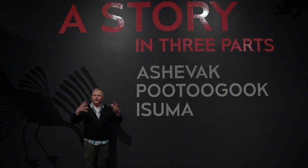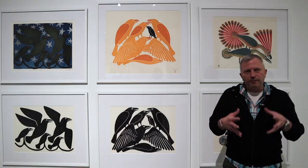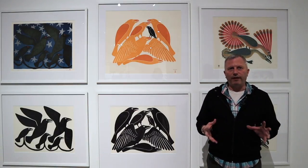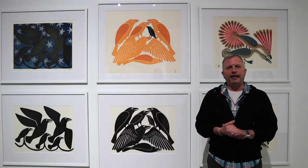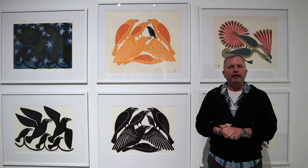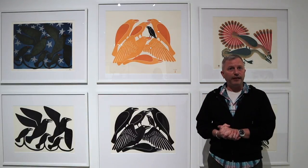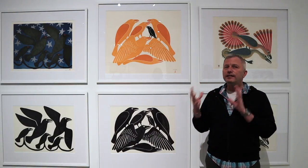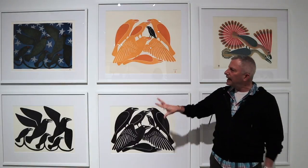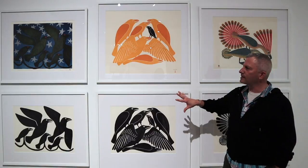We'll talk about what each component of the exhibition means and how they connect together. The component featuring Kanoyuak Ashavak consists mostly of drawings, and all of these drawings inspired prints. That's the process at the Kinnite Studios in Cape Dorset, where artists work with printmakers to take their drawings and translate them into prints. Sometimes the drawing looks a lot like the print; other times the drawing is very different from the end result.